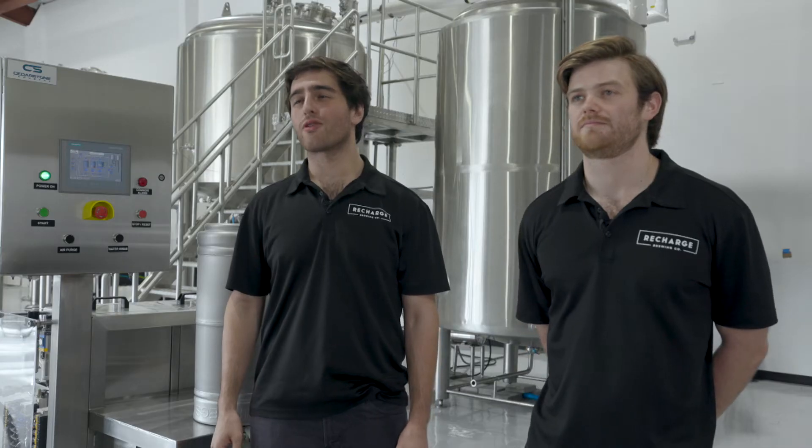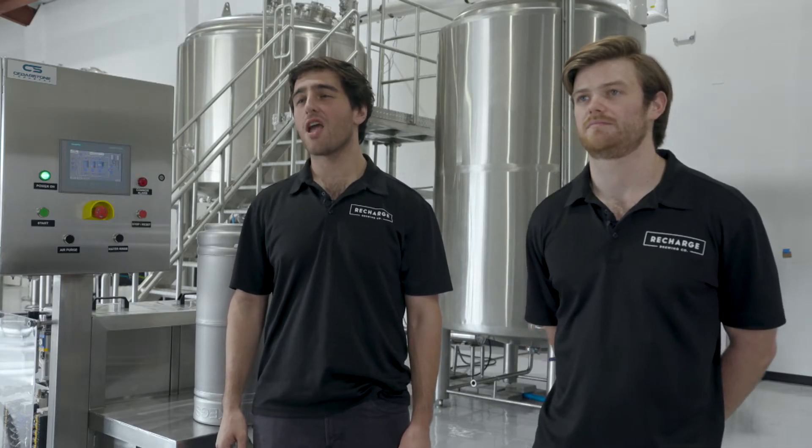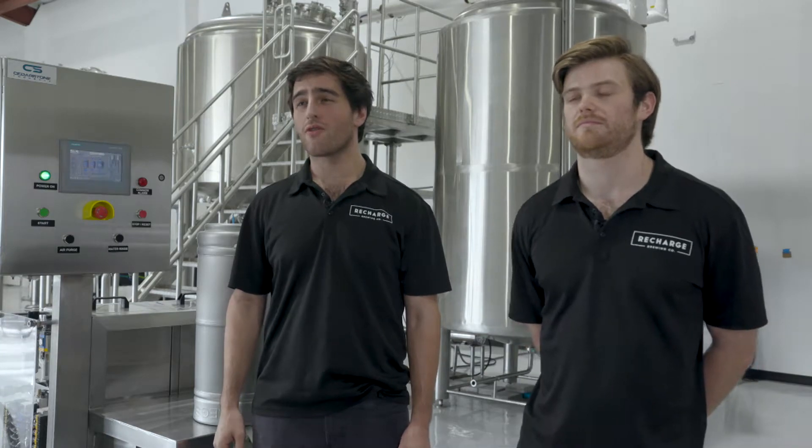We are Recharge Brewing Company, a premier maker of nitro cold brew coffees and teas in the state of Texas, and we chose Cedarstone Industries for the quality of the tanks they provided us and their excellent customer service.